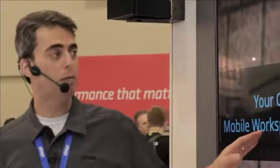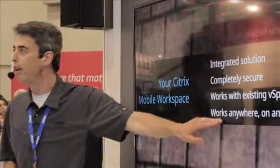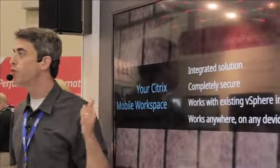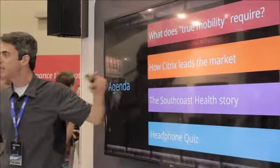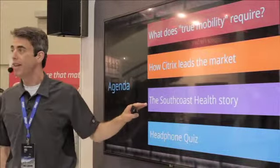We are here to show you how Citrix can help you create a mobile workspace with an integrated solution that's completely secure, that works with your existing vSphere infrastructure, and that lets your employees work anywhere on any device seamlessly. We call it True Mobility, but you can call it headache-free IT. I'll show you what True Mobility requires, how Citrix leads the market, and what happened when one organization went truly mobile with us.